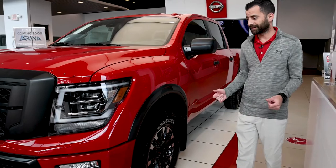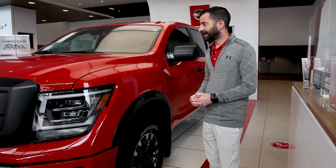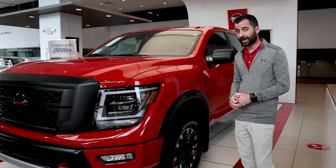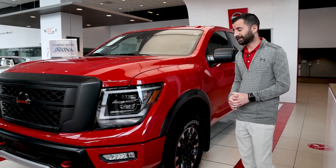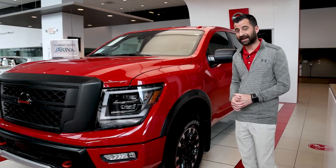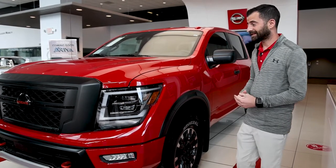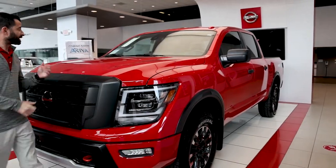This vehicle sits a little bit higher than the majority of the Titans because of its special Bilstein shocks. This particular vehicle can tow quite a bit — it's a V8, it's got a 5.6-liter Endurance engine and it can pull up to 9,000 pounds, which is plenty of towing capacity for a mid-level truck.